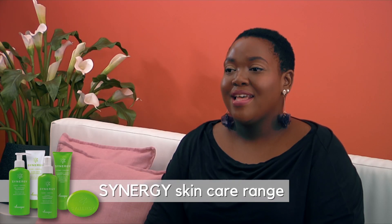A neat solution for this skin type is the Synergy Daily Skin Care range. The Synergy Daily Skin Care range is formulated with green rooibos extract, which is known for its antibacterial, antiviral, and antifungal properties, which is great for acne-prone skin.